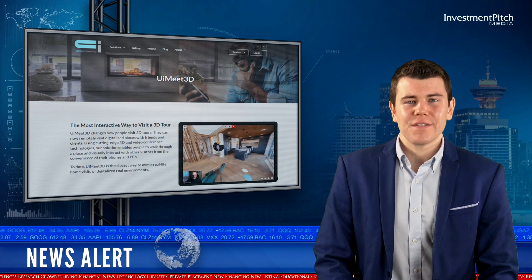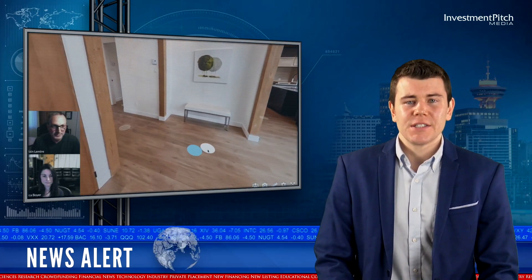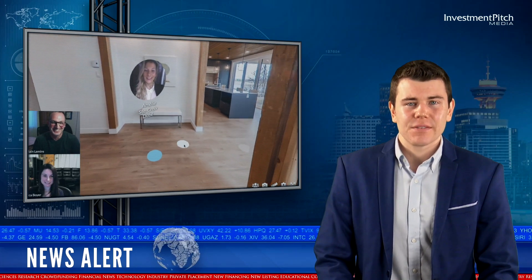A newly integrated feature of the company's 3D tour technology, UI Meet 3D provides an innovative approach to remotely visit digitalized real places with friends and clients, resulting in a more social, engaging and interactive 3D tour.